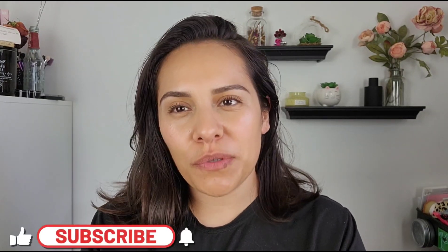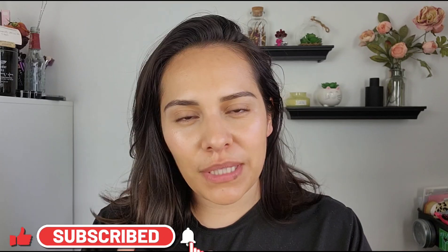Hi guys, welcome back to my channel. My name is Anna. If you're new here, I do makeup reviews, makeup tutorials, skincare — anything beauty related. I've got you covered.